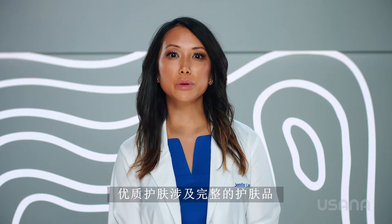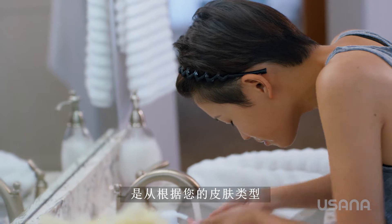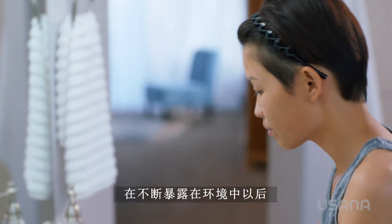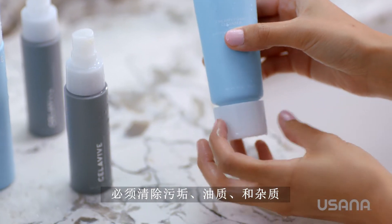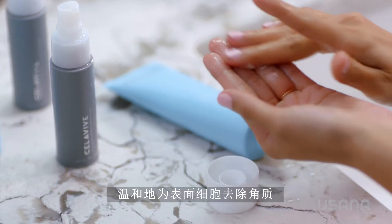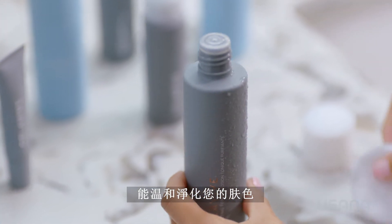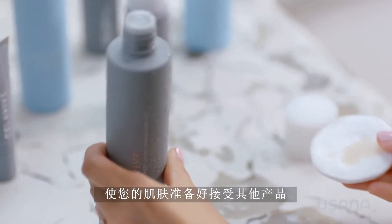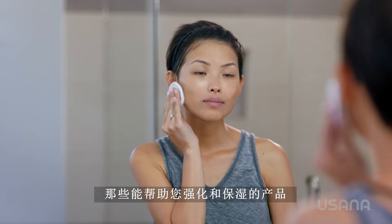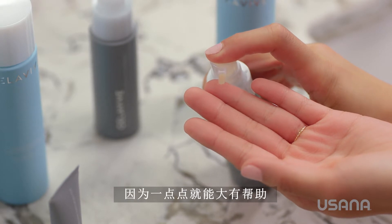Quality skincare involves a complete regimen, so let me highlight a few more products. Cellevive's simple four-step routine starts with proper cleansing based on your skin type. With constant exposure to the environment, it is essential to remove dirt, oil, and impurities. The Creamy Foam Cleanser for combination oily skin creates a rich lather that gently exfoliates surface cells for a deep, refreshing clean. After cleansing, it's important to tone your skin — this is the second step in your daily skincare routine. Cellevive's Perfecting Toner gently purifies your complexion and helps balance pH levels to prepare your skin for additional products. Keep in mind, use a small amount, because a little goes a long way.